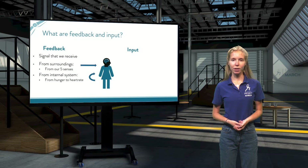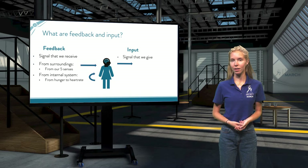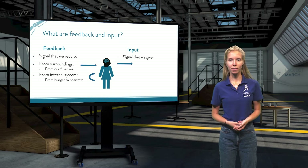All of the feedback that we receive is translated as signals to our brain, where they are then processed. We use these processed signals to shape our inputs — a signal which we give. For example, our eyes may see a staircase coming, and thus we process this feedback and decide to climb these stairs.